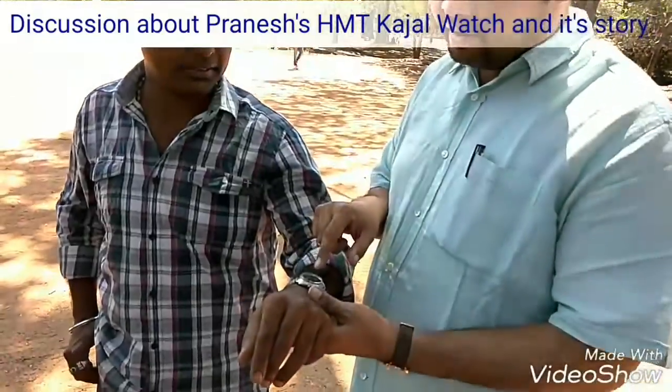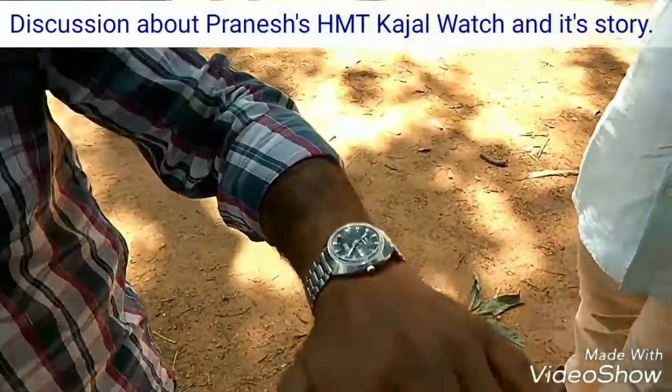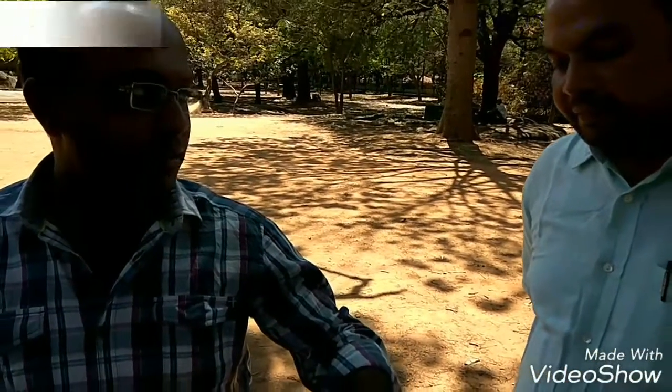Sir, are the hands as old as the watch? Yes, very much. As far as my knowledge goes, nothing has been changed in this watch. This is a watch which has been worn by my dad. I think the watch is around 1970s or 80s. I am not sure about that exactly.